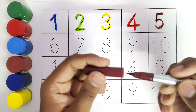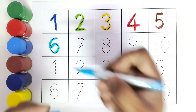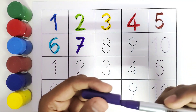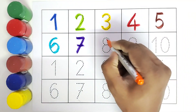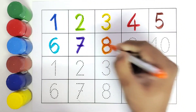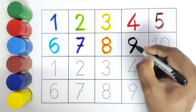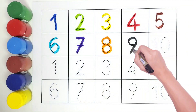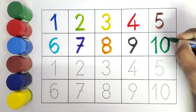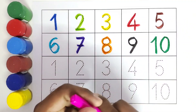This is six, number six, this is seven, number seven, this is eight, number eight, this is nine, number nine. This is ten, number ten. We will again color from one to ten with different colors. Let's get started.